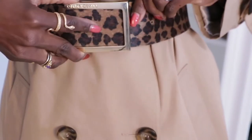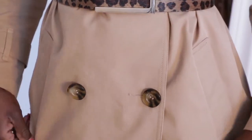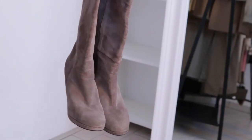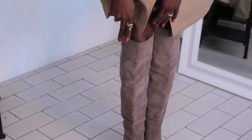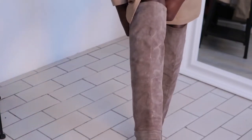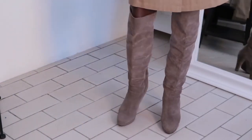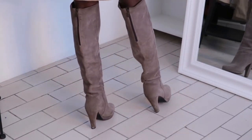To elevate this look, I added a leopard print wide belt to cinch the waist and add nice definition — it gives something extra. Over-the-knee boots blend so well with this outfit and really complete the dress vibe I was going for. I also added a chunky necklace to add more interest to the neckline, and I think it's really giving!